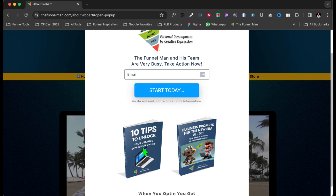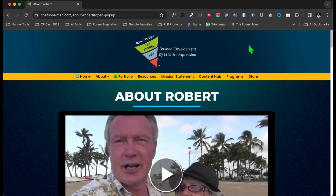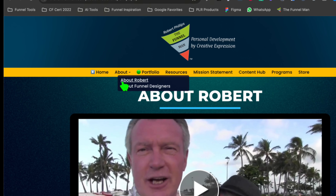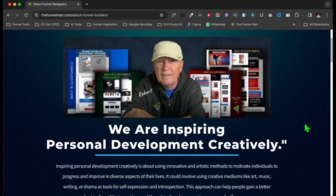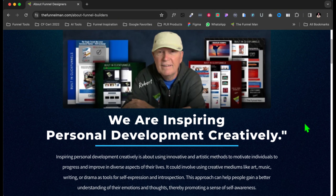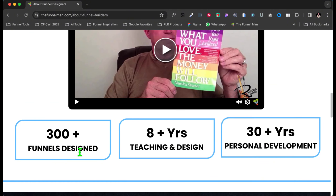In order to build your list, you always want to give something away — your ethical bribe. This is what I give away. When they click here, they get a free guide — not only one but two free guides: '10 Tips to Unlock Your Creative Expression Online' and 'Business Prompts for the New Era: AI 101.' This is how I actually capture some leads.